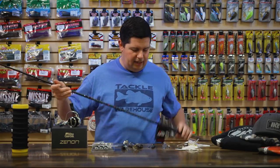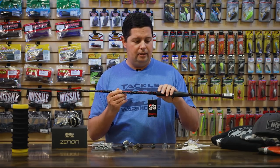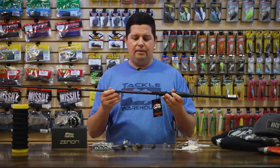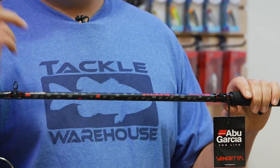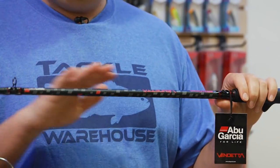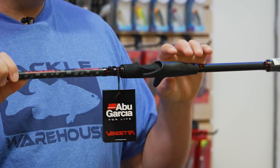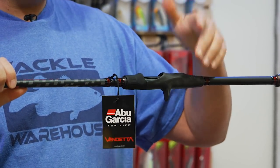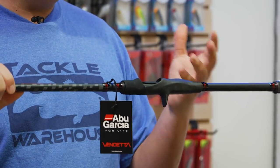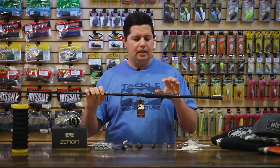Next up, the new Vendetta series of casting rods. If you're not familiar, the Vendetta series is one of Abu's longest-standing rod series — we've carried these longer than I've worked here. They've always given anglers a ton of value for the price. These come in at $79, and they've upgraded the new Vendetta to a 30-ton graphite blank, making it lighter, stronger, and more sensitive than previous Vendettas while keeping the price the same. Really nice stainless steel guides with zirconia inserts, and the graphics have a flat black and red look with some gray checkering.